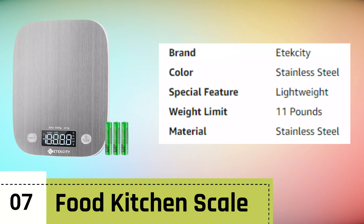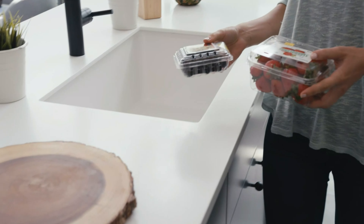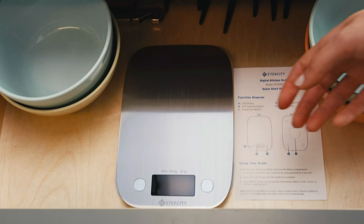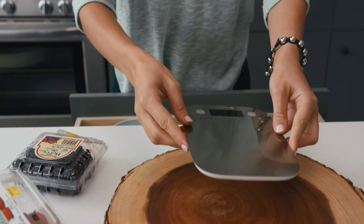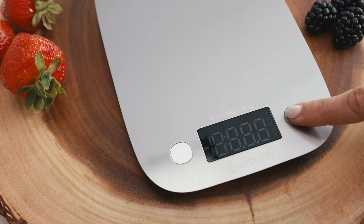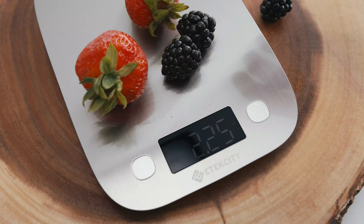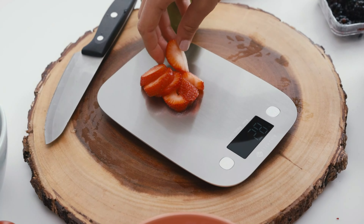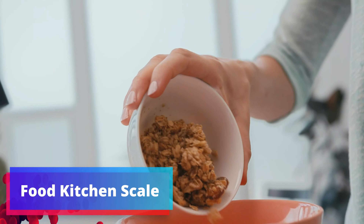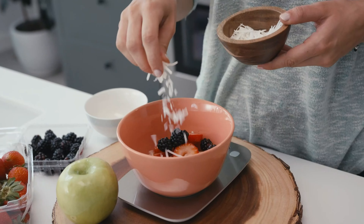Number 7: Food Kitchen Scale. The Atexity food kitchen scale, in a medium-sized silver stainless steel finish, is a versatile and indispensable tool for anyone pursuing precise cooking, baking, weight loss, meal prep, or adhering to specific dietary requirements like keto. This sleek kitchen scale combines accuracy, functionality, and style. The scale provides measurements in both grams and ounces, ensuring accuracy down to the last increment. Its intuitive controls and easy-to-read display make it user-friendly, even for beginners in the kitchen.